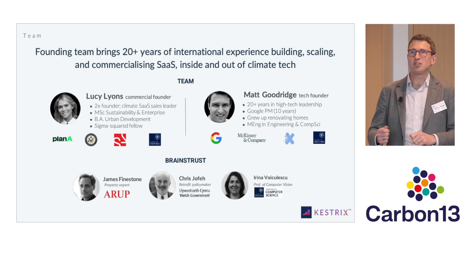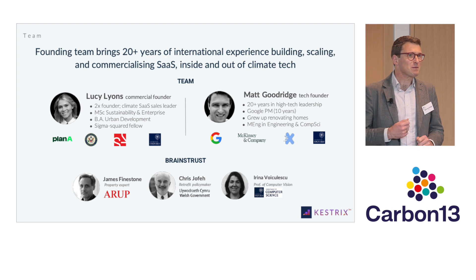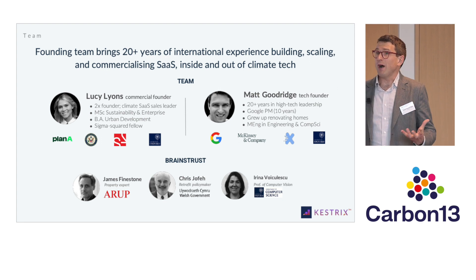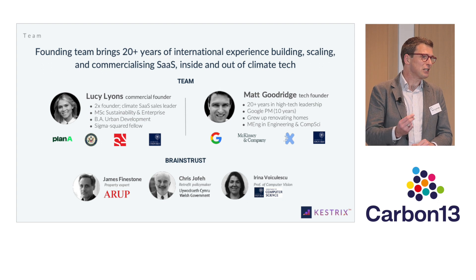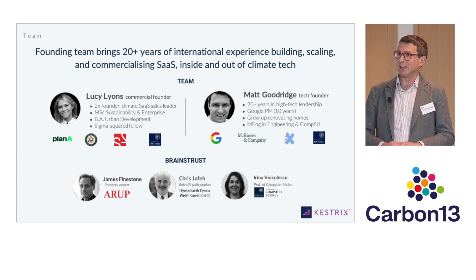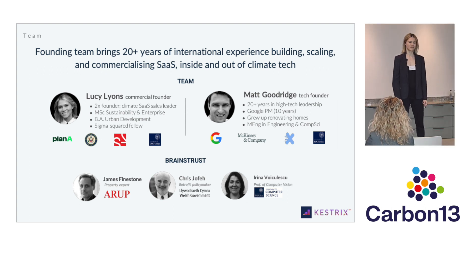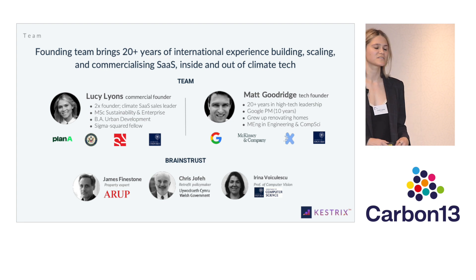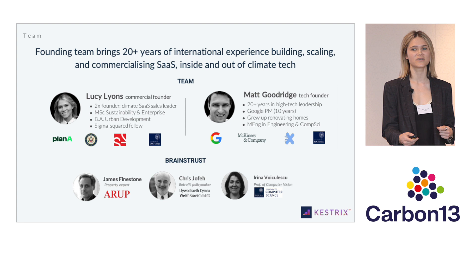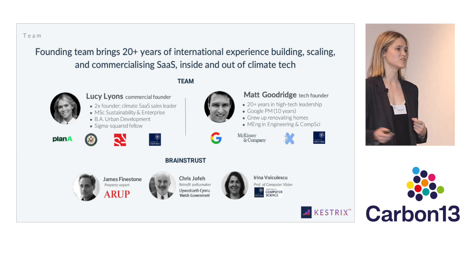We have a fantastic team to solve this problem. I'm Matt, and I have 20 years of tech leadership experience, 10 of that at Google. I grew up helping my parents renovate the homes we were living in, and I have a degree in engineering and computer science with a specialization in computer vision, and I'm also a certified drone pilot. And I'm Lucy, the commercial co-founder of Kestrix — a two-time founder with direct experience commercialising sustainability data and SaaS products, with degrees in both urban planning and sustainability. At Kestrix, we're also supported by an excellent brains trust from across the property industry, retrofit policy making in the Welsh government, and engineering and computer vision.